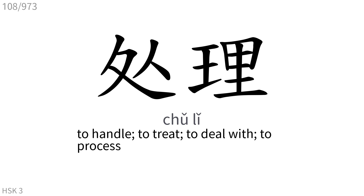处理: To handle, to treat, to deal with, to process.